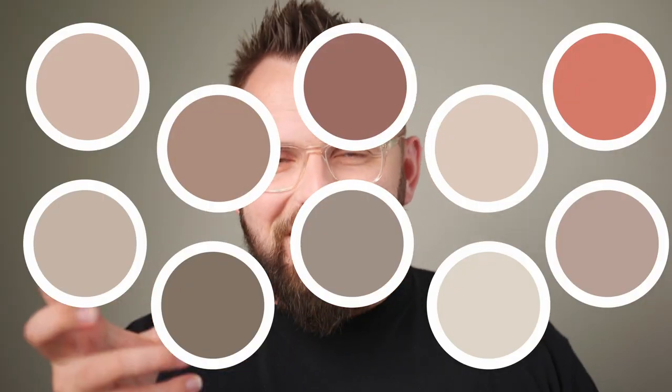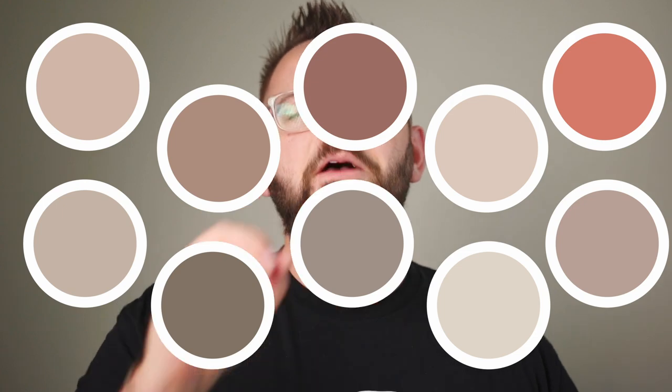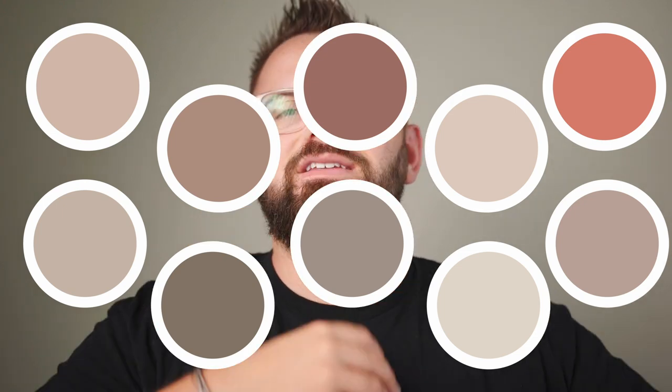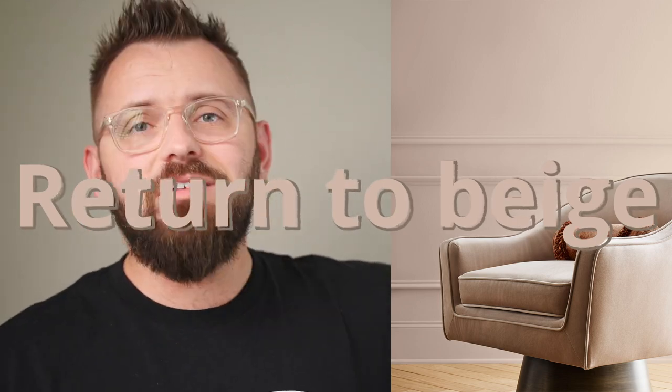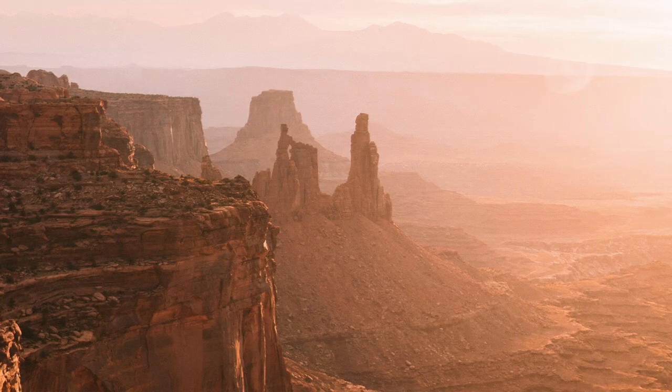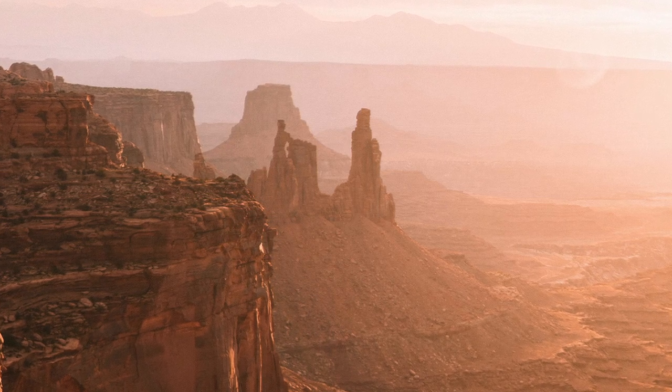Here we go. Before you adjust the brightness and saturation on your screen, yes, there are a lot of colors in this palette with a ton of similarities. The whole color scheme here is extremely evocative of the return to beige, but not in the way that you're thinking. These colors aren't necessarily builder's beige, which is more rooted in a yellow warmth. A lot of these colors go more towards the side of red — almost a clay type of red. In fact, I see three distinct categories here.